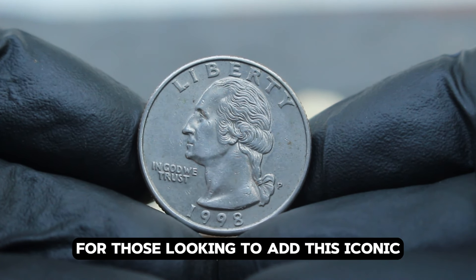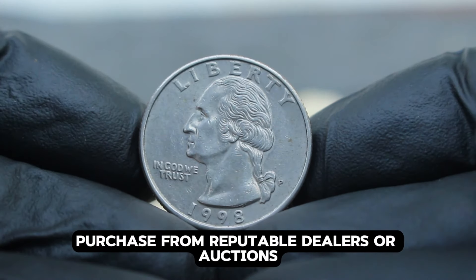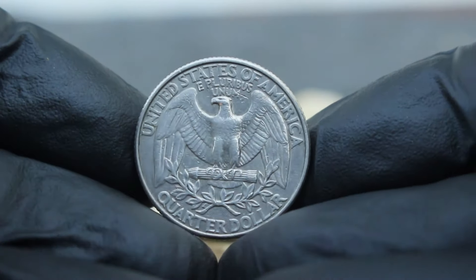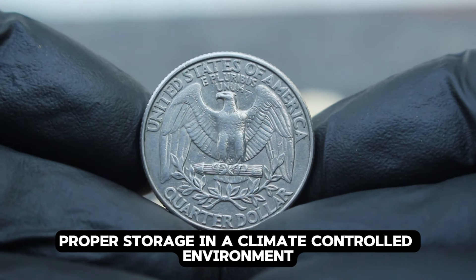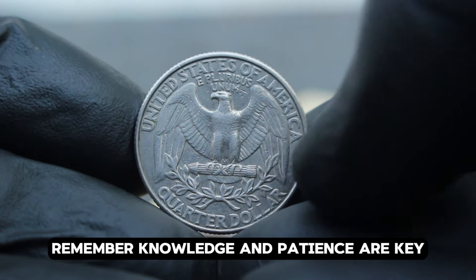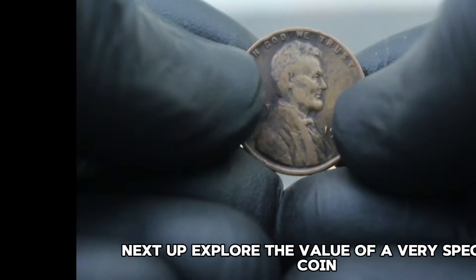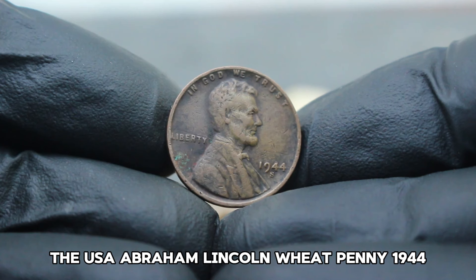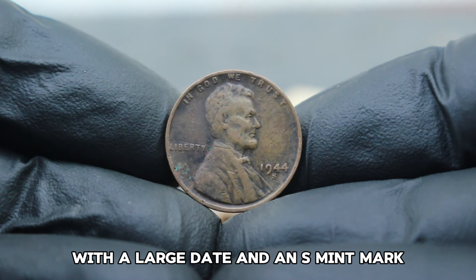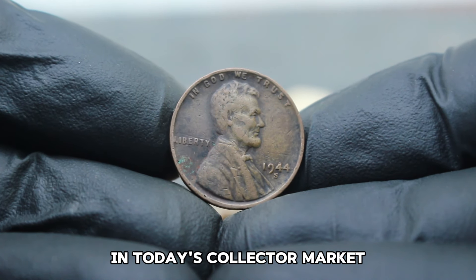For those looking to add this iconic piece to their collection, always purchase from reputable dealers or auctions to ensure authenticity. Proper storage in a climate-controlled environment helps maintain the coin's condition. Remember, knowledge and patience are key when navigating the world of coin collecting. Next up: explore the value of the USA Abraham Lincoln Wheat Penny 1944, large date with an S mint mark — even in dirty condition, this can fetch a surprising amount in today's collector market.